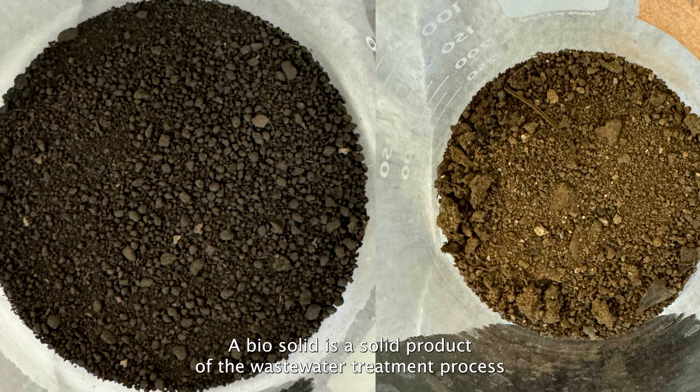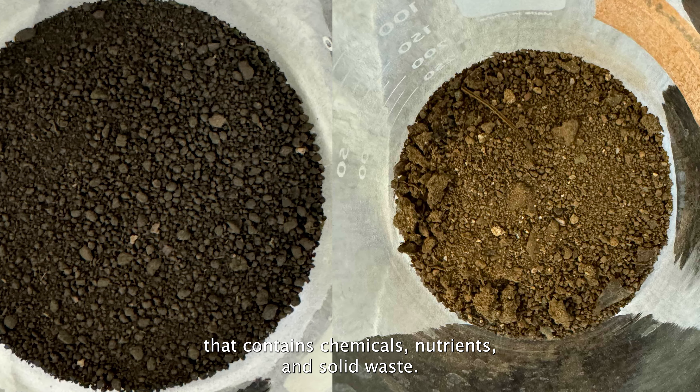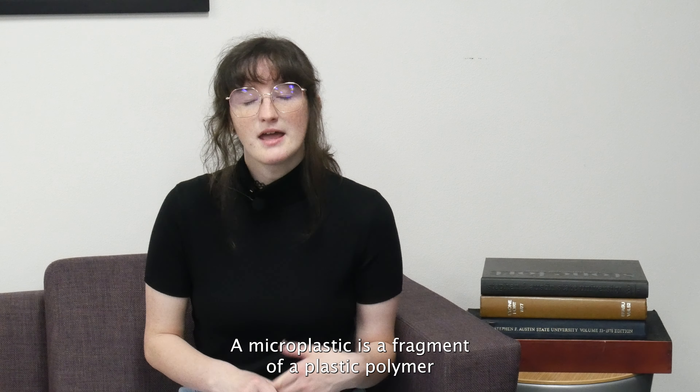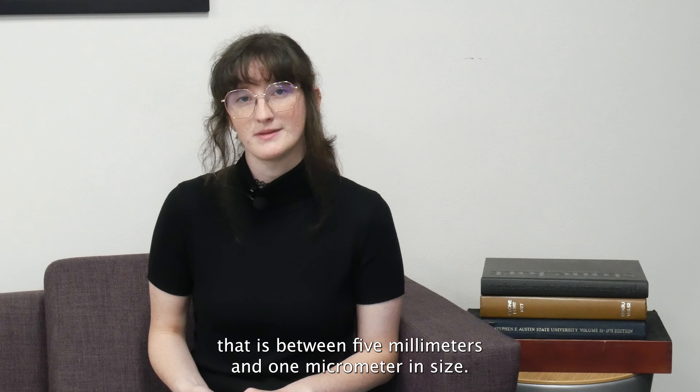A biosolid is a solid product of the wastewater treatment process that contains chemicals, nutrients, and solid waste. A microplastic is a fragment of a plastic polymer that is between five millimeters and one micrometer in size.